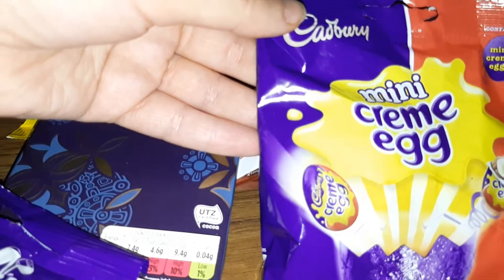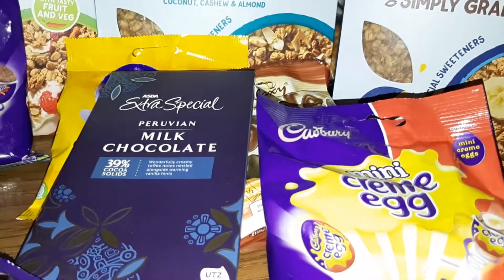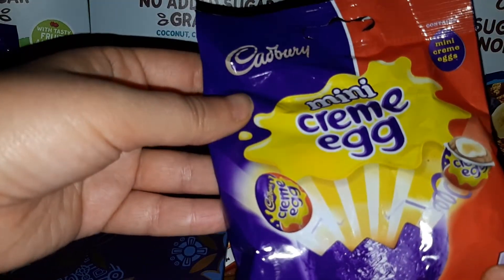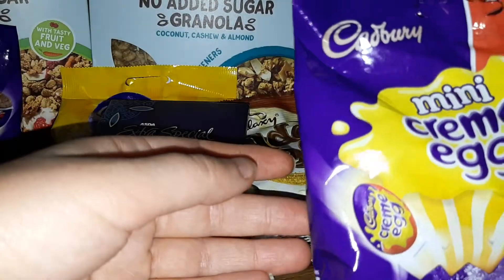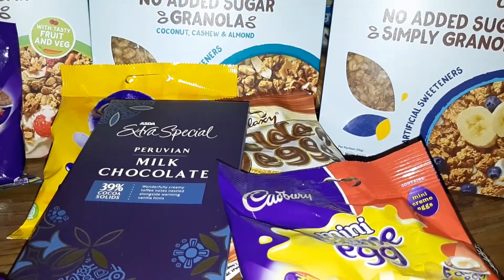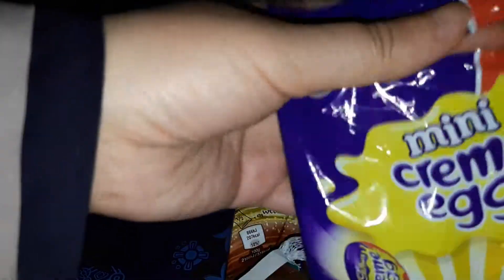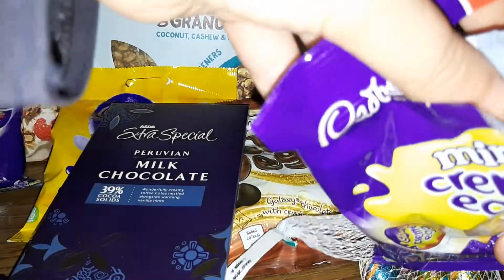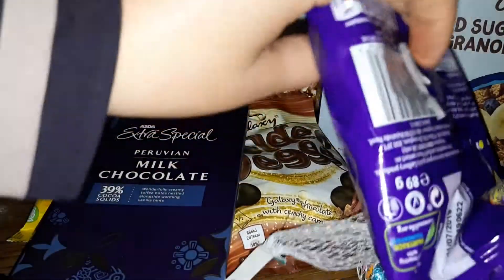I know it has cream inside but I didn't like the look of it — it looked like a raw egg, kind of like a jelly egg. Okay, we're going to open it — let's get our scissors and see how many are in here.